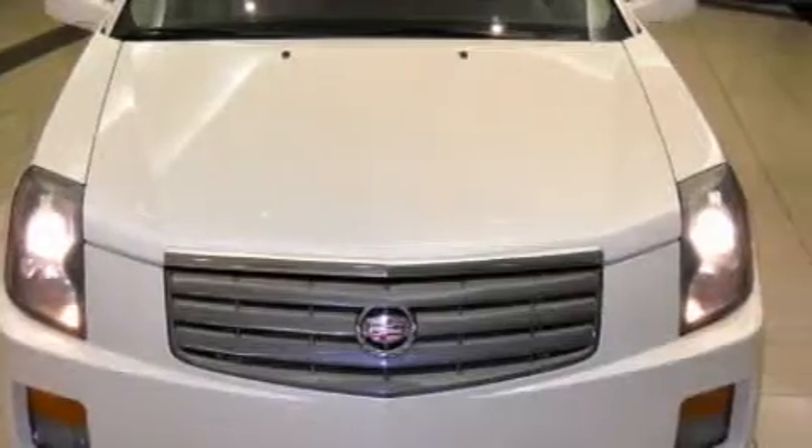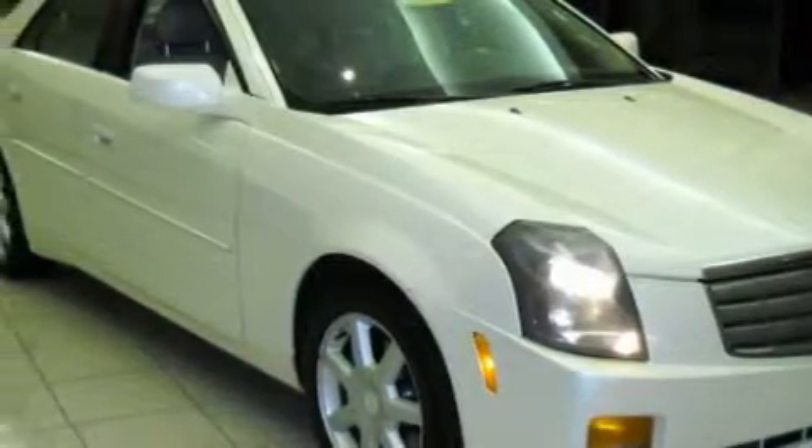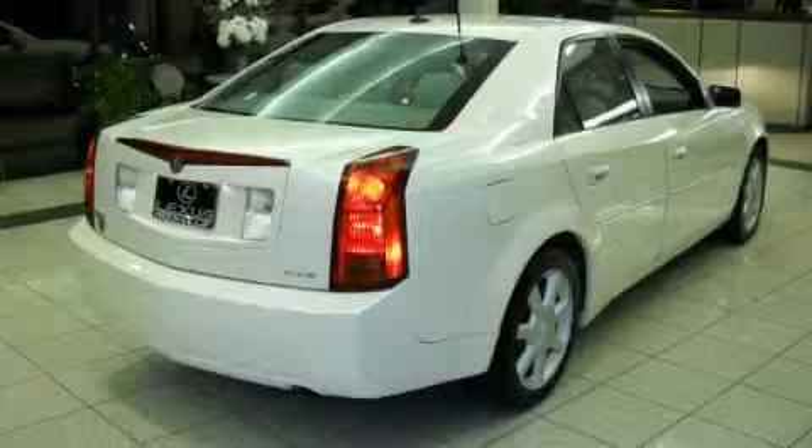This Cadillac has a long list of incredible features including a power driver's seat, a power sunroof, a CD player, an online information system, a passenger airbag with occupant sensors and multi-stage deployment, an anti-lock braking system, and this vehicle has just over 95,000 miles.